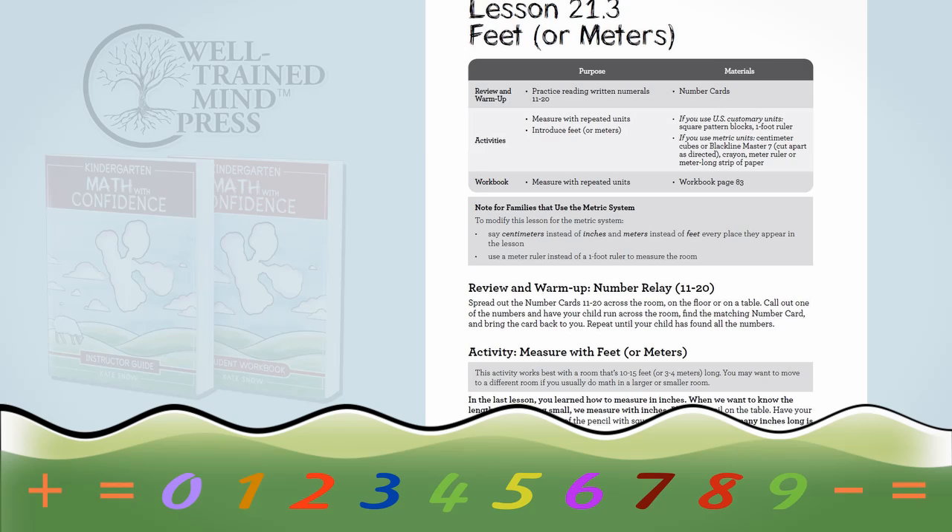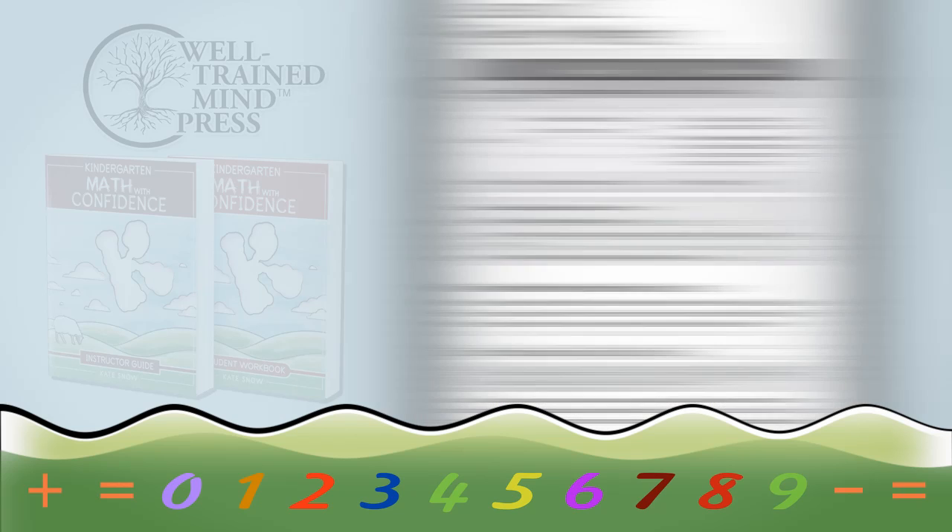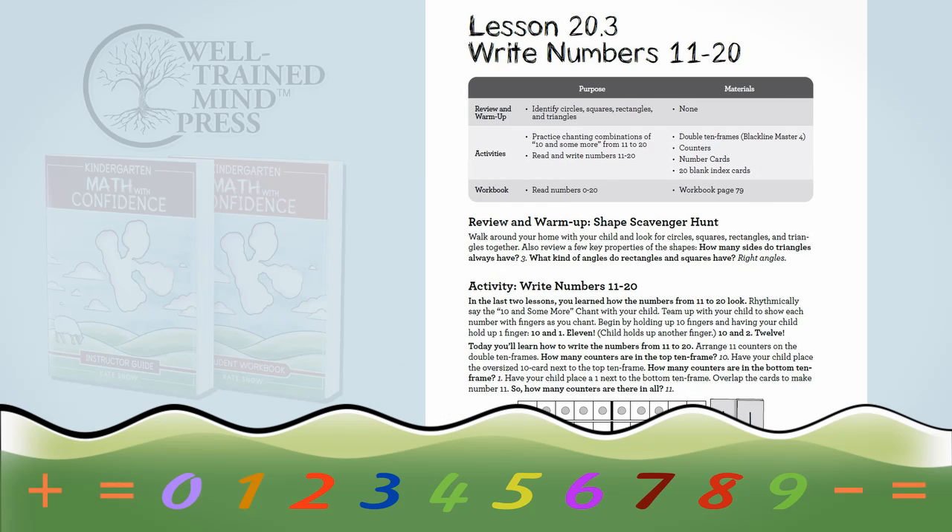Kindergarteners are so much fun, and I've tried to pack this full of fun activities that will help you bond with your child over math. You'll play restaurants, do number relay races, go on shape scavenger hunts. Every new lesson builds on the previous one so your child will develop a strong conceptual understanding of kindergarten math, and the lessons also include just a little bit of review every day, so your child really cements those core skills.